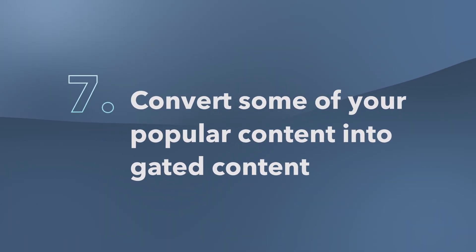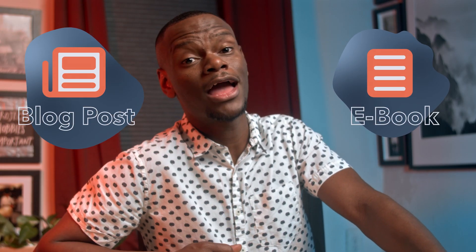Number seven: convert some of your popular content into gated content. From blog posts to ebooks, chances are you probably have plenty of high-quality content that you are just giving away for free. If you really want to grow your email list and boost engagement, try restricting some of your highest performing content so that it cannot be accessed unless a user enters their name and — you got it — email address.